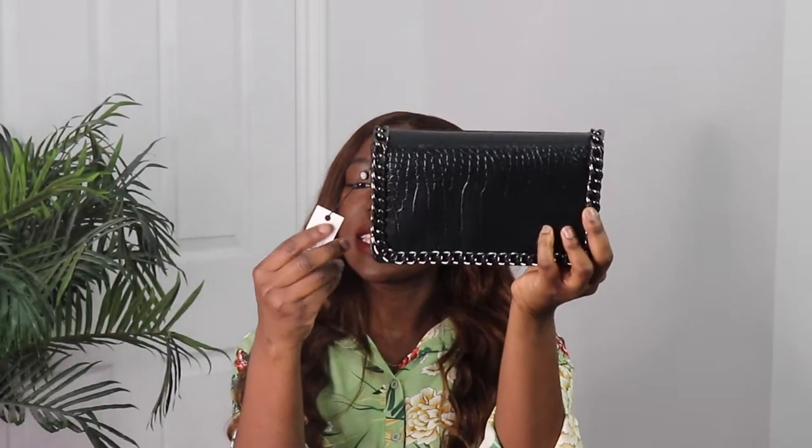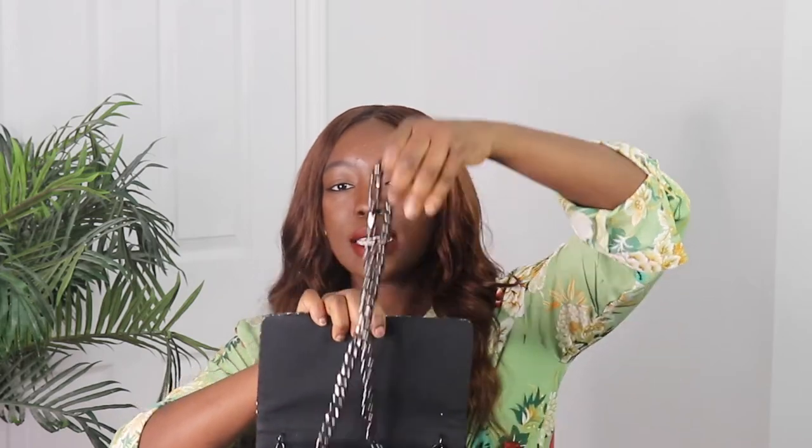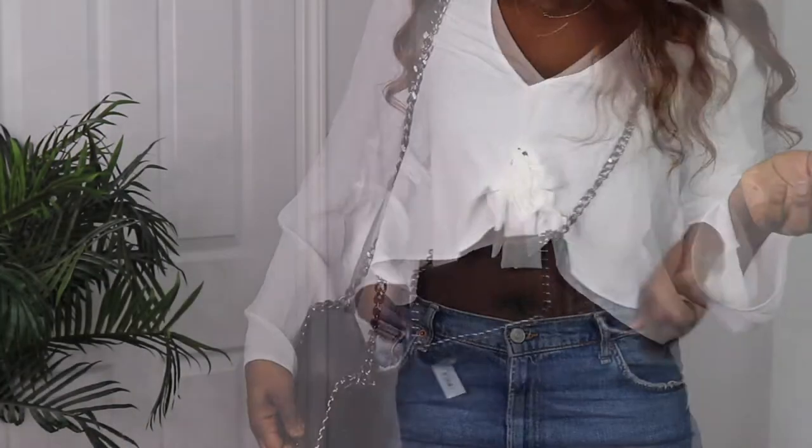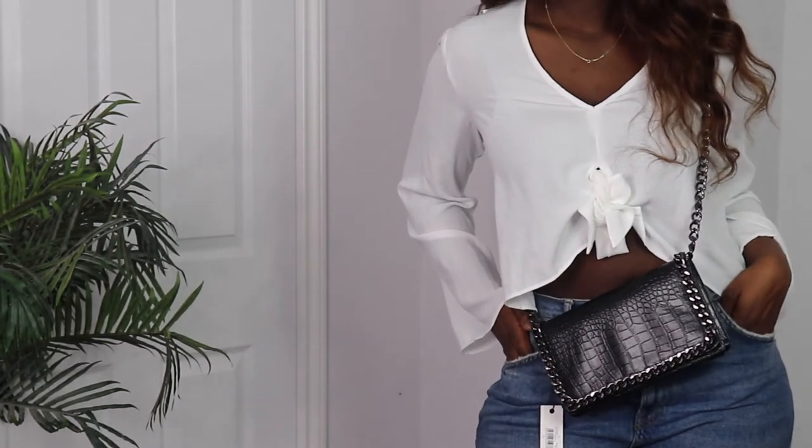The next item I got is this Tintrim croc crossbody bag in black. It just opens like that and has a chain strap that you can wear. I actually have this exact bag because I bought it last year. The only thing is I feel like this bag is not complete — it's not really durable, it's not an everyday bag. But I like it because it's really spacious — it takes my phone, my vlogging camera, so many things. You can wear the bag as a clutch, on your shoulder, or across your body, which is my favorite way.